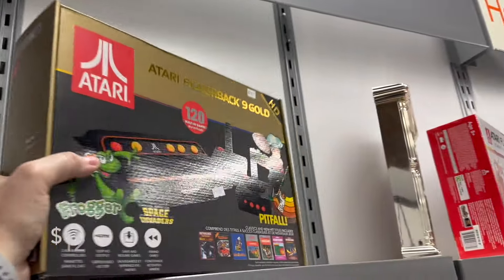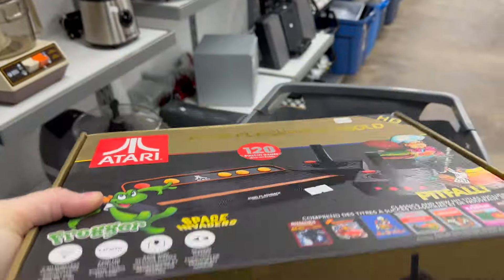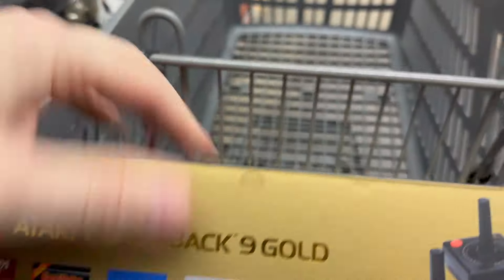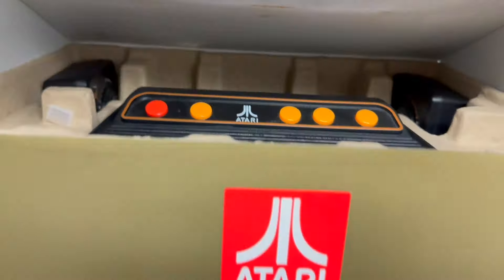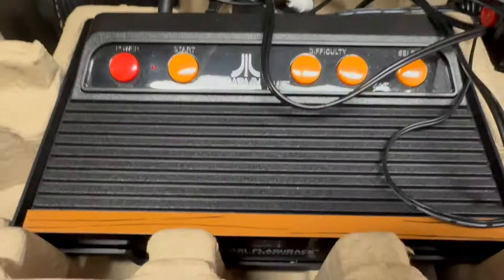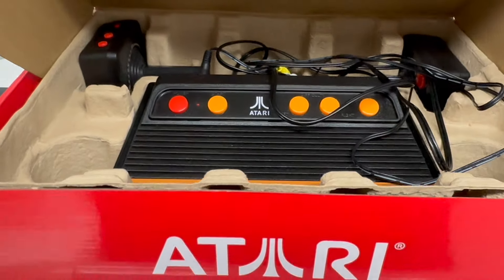All right, what do we see here — a nice little retro gaming unit, Atari, very nice! Looks to be good. See another one up here — might as well grab both, $12, not bad at all. Looks to be complete — obviously have to test these things.